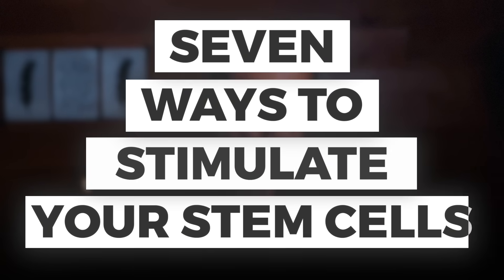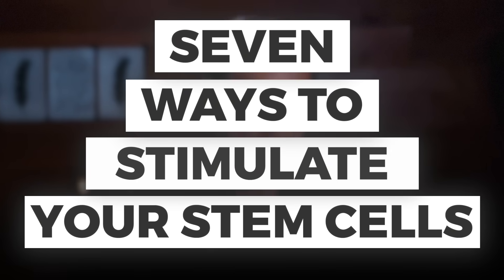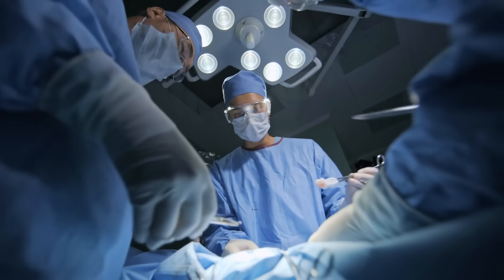Today, I'm going to show you seven ways to stimulate your stem cells without having to go to a clinic, go through any surgical procedure, or spend thousands and thousands of dollars.